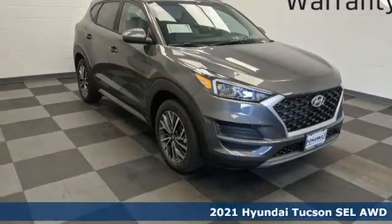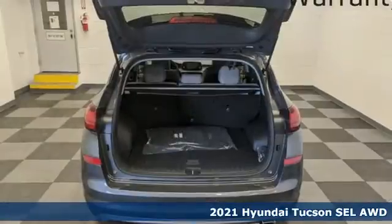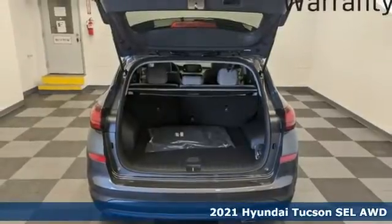It's a new 2021 Hyundai Tucson. Challenging convention to find a better way — it's the Hyundai way.